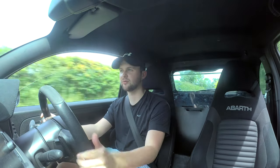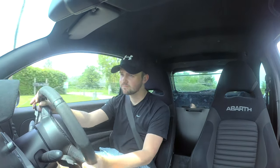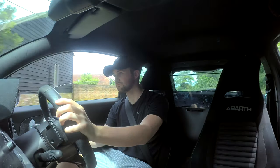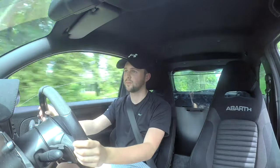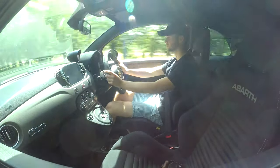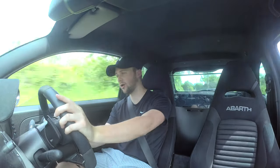I haven't quite got the confidence to stick it into a corner yet and be okay that the car's going to get around nicely and safely, which is one thing I'm a little bit conscious about. This makes quite a good little sound on the downshift. Can you hear the little farty pops? They're quite cool.